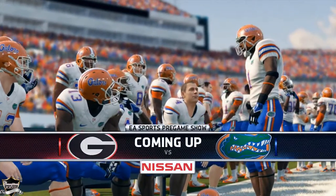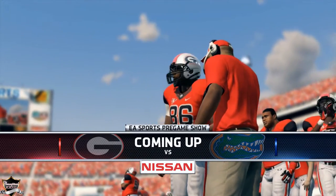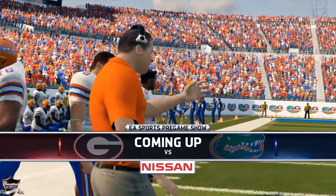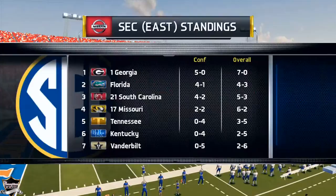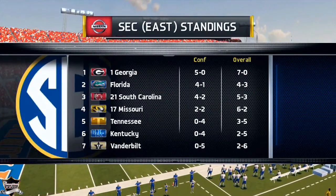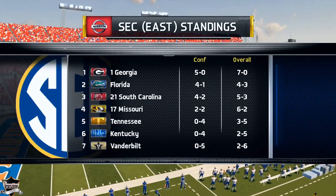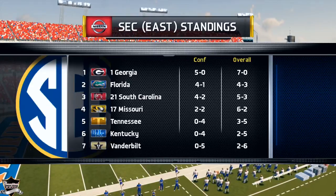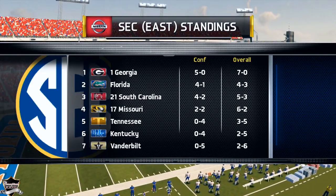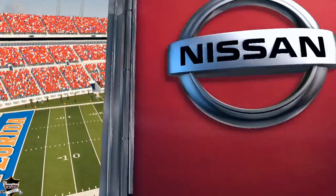Welcome back once again, folks, to my NCAA 14 football dynasty mode. We are already 10 weeks into the season. This is a crazy SEC matchup — it's the number one ranked Georgia Bulldogs versus the 25th ranked Florida Gators. This is a game I've been looking forward to since I created the schedule. Let's head down to the field and get into the action.